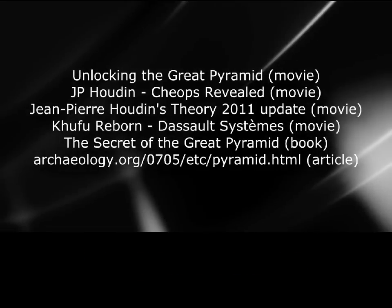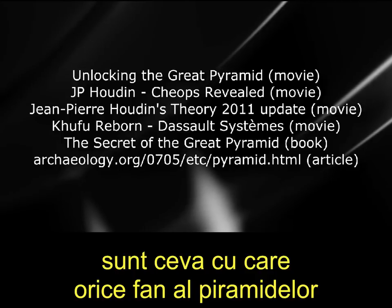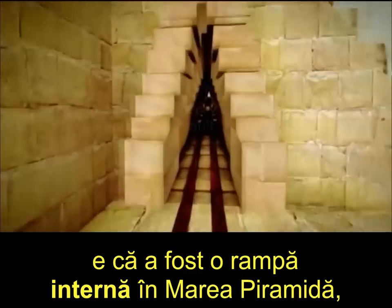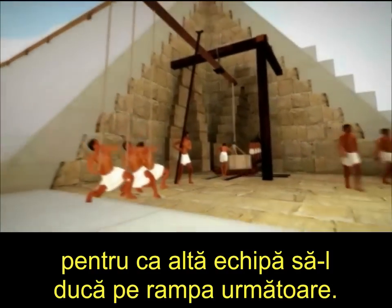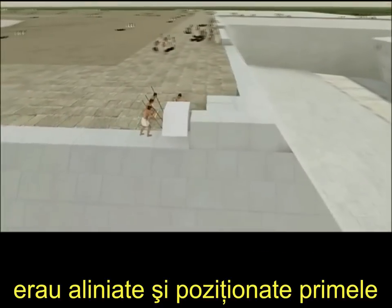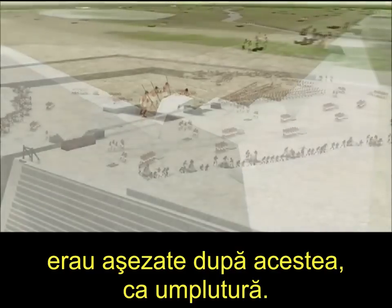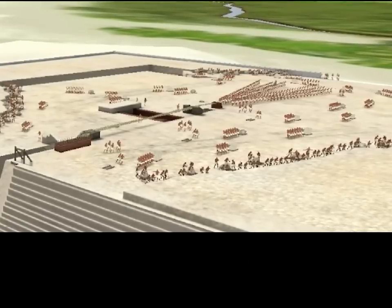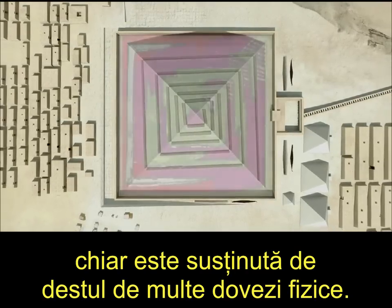The basic idea is that there was an internal ramp in the Great Pyramid, and workers dragged the blocks through it until they reached the corners, at which point the block was repositioned for another team to pull it up the next ramp. Also, the exterior limestone blocks with the polished finish would have been positioned and aligned first to ensure geometric accuracy, and then the sandstone blocks would have been positioned behind them as filler. This would mean that all the internal chambers, like the queen and king's chamber, were built as the pyramid progressed upwards in the light of day. This internal ramp theory, unlike some of the others, is actually supported by quite a lot of physical evidence.